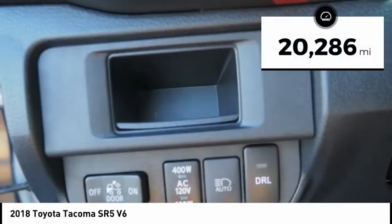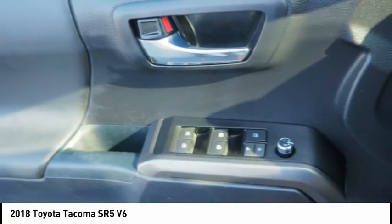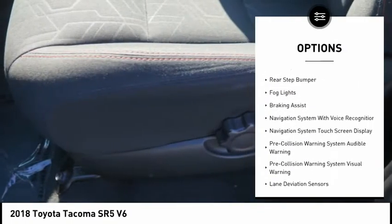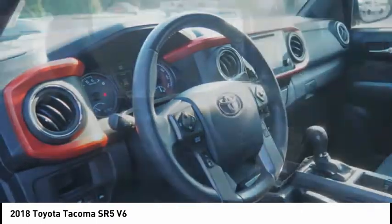This vehicle has less than 25,000 miles. Here are some of this vehicle's great options: power windows with safety reverse, traction control, stability control, front suspension type — double wishbones and strut — and sport suspension.